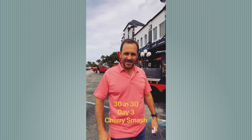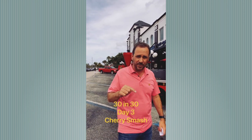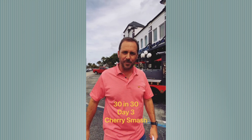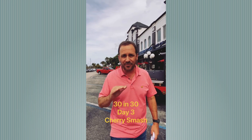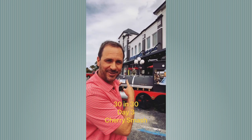My name is Dan Serlinjack and I'm a realtor right here in Coral Springs with EXP Realty. Today is day three of my 30 favorite places in Coral Springs in 30 days, and today I'm at Coral Springs' favorite ice cream parlor, Cherry Smash. Cherry Smash offers the most incredible hand-dipped ice cream in South Florida, plus they've got some truly incredible antiques and memorabilia inside. Let's go check it out.